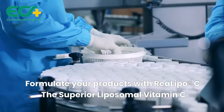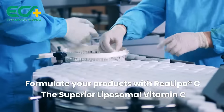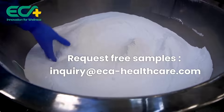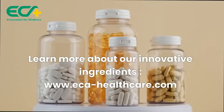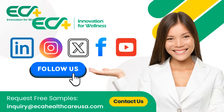Formulate your products with RiaLipoC, the superior liposomal vitamin C — natural, effective, and designed for your well-being. Request free samples. Inquiry at eca-healthcare.com. Learn more about our innovative ingredients at www.eca-healthcare.com. Follow us on socials to stay updated on the latest in nutraceutical innovations.